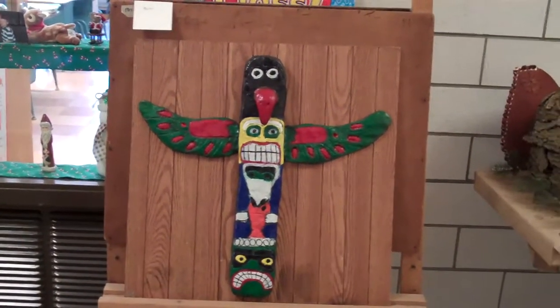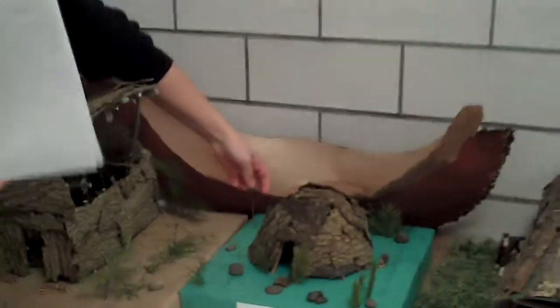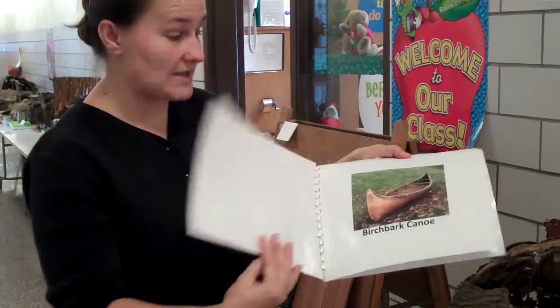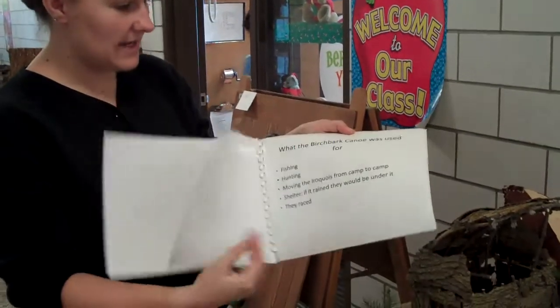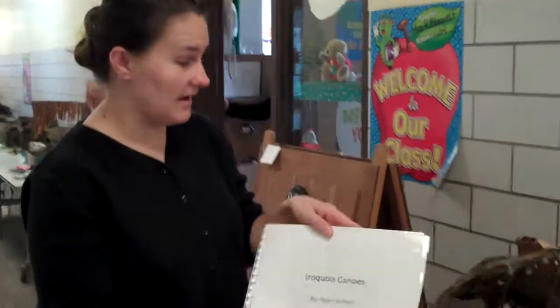I have a young man who not only made a canoe — the canoe and the oars — but he did a written report that explained to his classmates the process. He did have some help from his aunt, which is what we encouraged. The birch bark canoe. We encouraged them to work with their family on it.